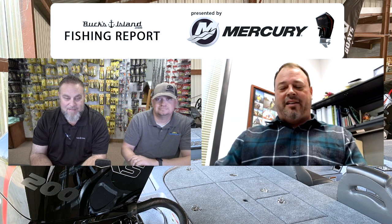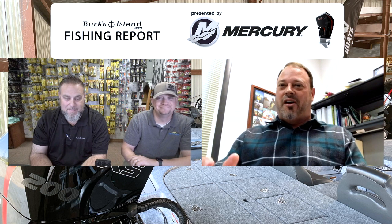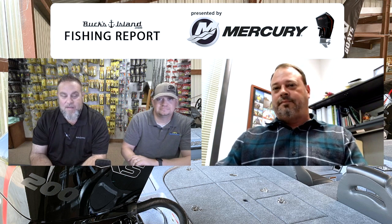Still searching for that frog bite — not made it there yet — but we are seeing some flipping bite, and the moving baits are really picking up. You talk about chatterbaits, squarebills, those kinds of things.